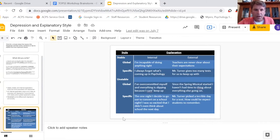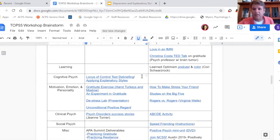Both of those activities relate to locus of control and explanatory styles, and how they can impact our outlook on life. By impacting the way that we look at life, they impact the outcomes, our behaviors, and our performance.